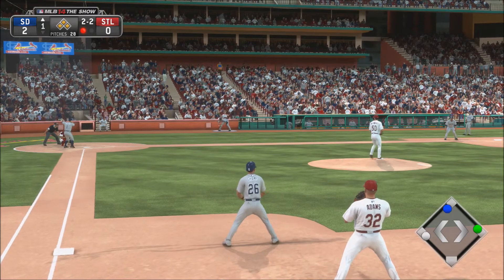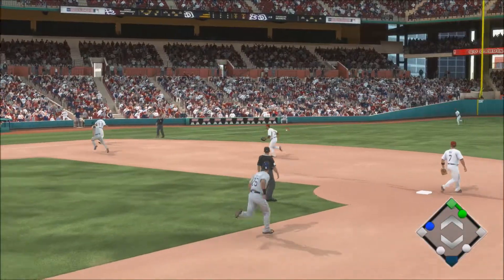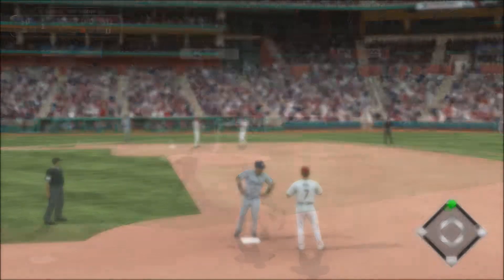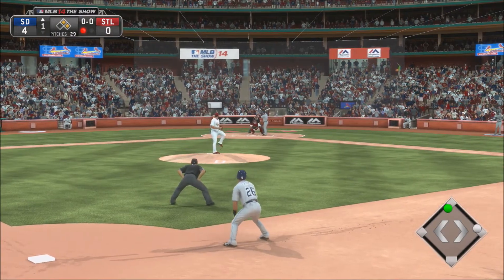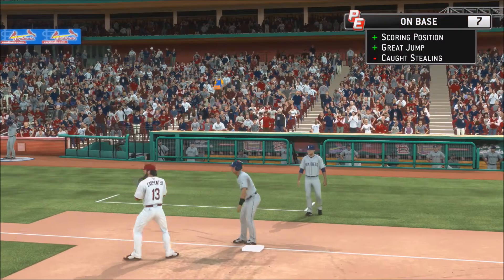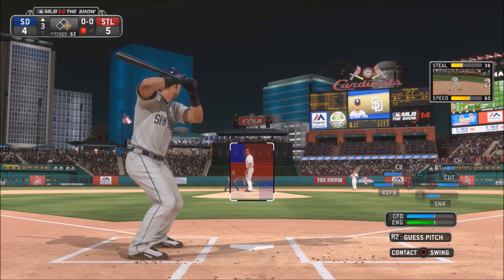Now bases are going to be loaded with one out, and the batter's going to hit that pitch down the left field line. Each runner will advance one base, except the runner on second base will go home. Now we've got runners on first and second, one out. No count on the batter, and Preston Champs is off for third base. The throw from Yadier Molina will be in time — that's what you expect from an all-star catcher. Preston Champs is going to be caught stealing.